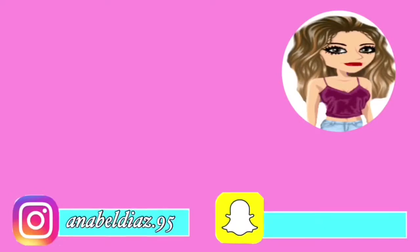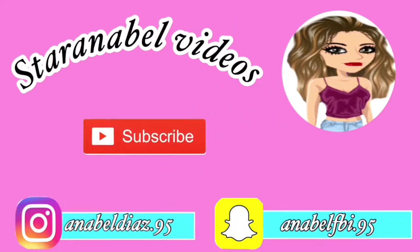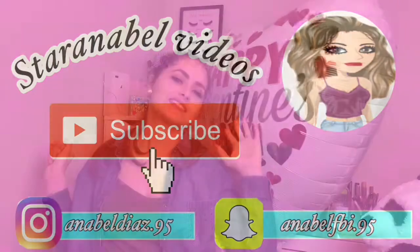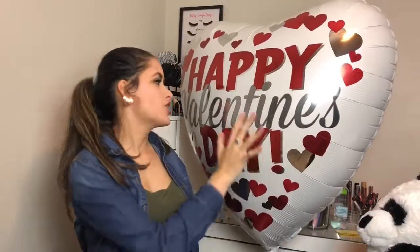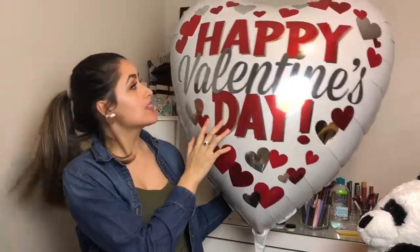Hey guys, so in today's video I'm going to be showing you guys what I got for Valentine's Day. As you guys can see, I got this huge Happy Valentine's balloon and it's so freaking cute — it's like huge.